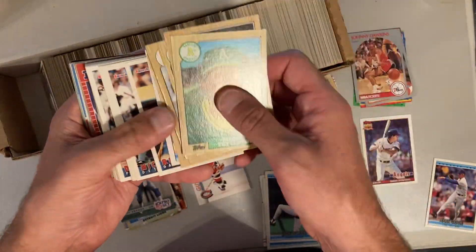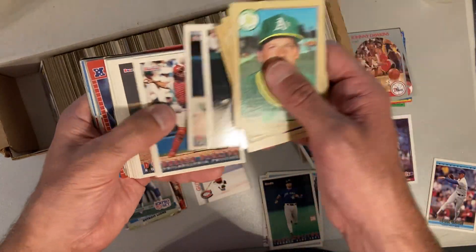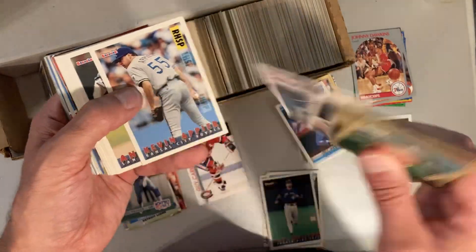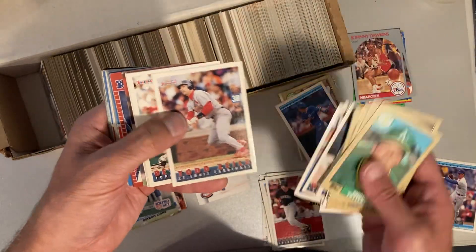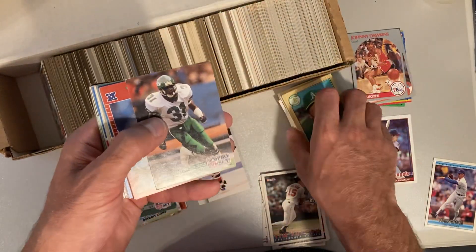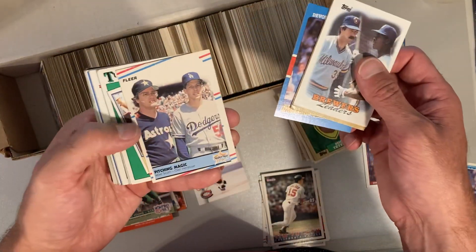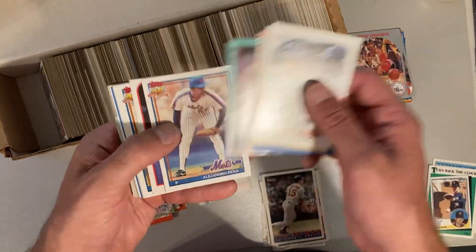Ron Gant, Ruben Sierra, Paul Molitor, Carlos Baerga, Jack McDowell. Oh, that's Manny Ramirez right there — almost missed that one. Dante Bichette playing for the Rockies. Tim Salmon. Some more football here — Jay Hildenberg, Super Bowl. There's Orel Hershiser. Hey, there's a Nolan Ryan — another one for my PC, put that aside. Let me get some '91 Tops.